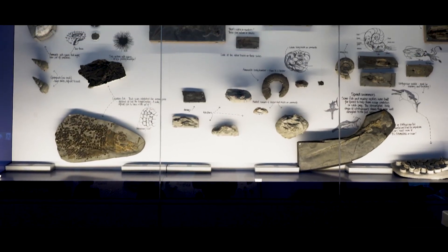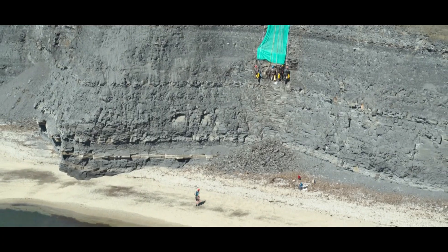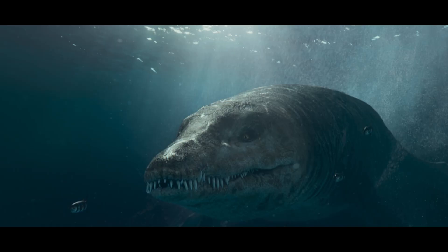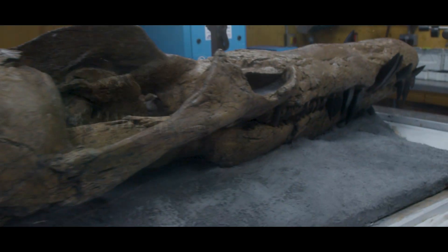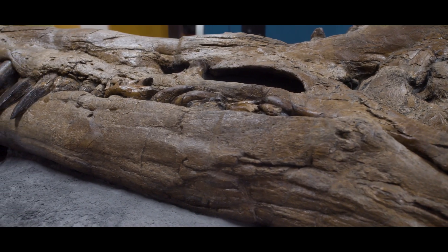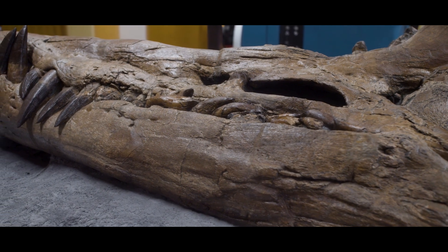Do we think there's anything left to find in the cliff? There certainly is — the rest of the body is there, I'm sure. It's slightly disarticulated, come apart, but it's all there. We took out part of the shoulder blade, some paddle digits, and some vertebrae that were inside the head, and you could see there were more bones continuing. I'm sure the whole animal is there.